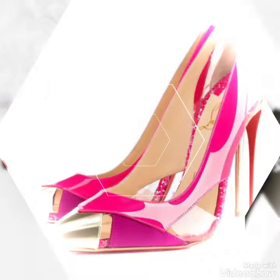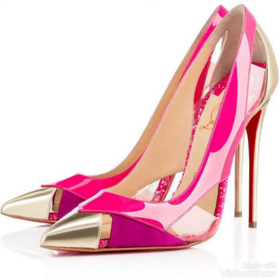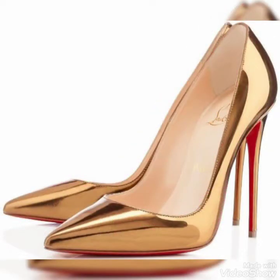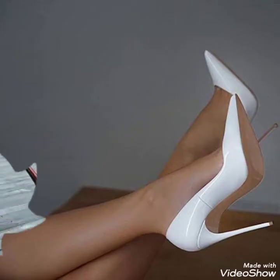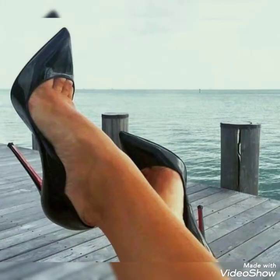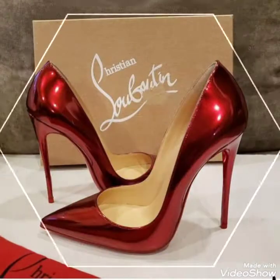Don't forget to give your feedback in the comment section about how the videos and designs were. Also share my videos with your friends and relatives, and subscribe to my channel for more videos and collections about stiletto high heel shoes.